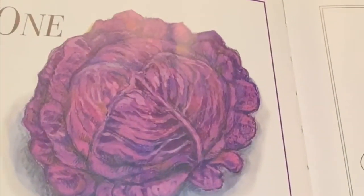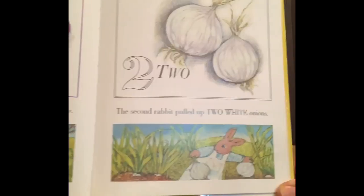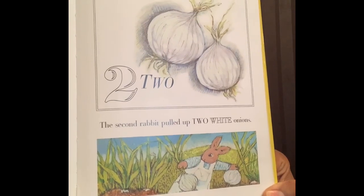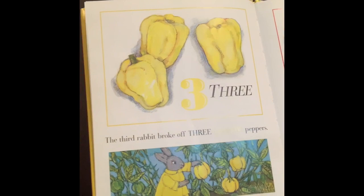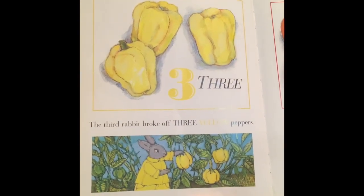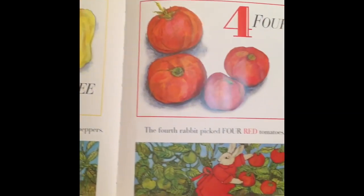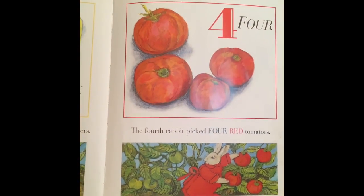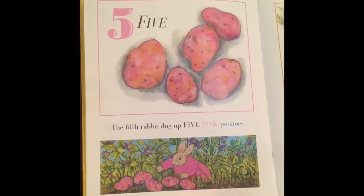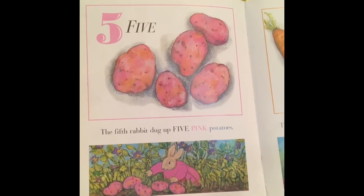One, the first rabbit found one big purple eggplant. Two, the second rabbit pulled up two white onions. Three, the third rabbit broke off three yellow peppers. Four, the fourth rabbit picked four red tomatoes.